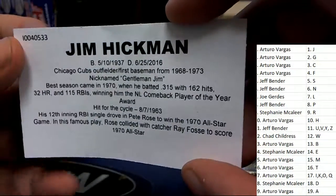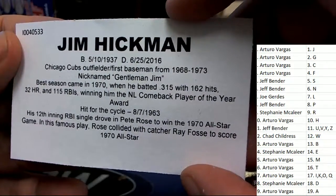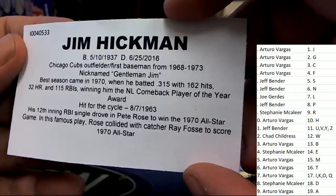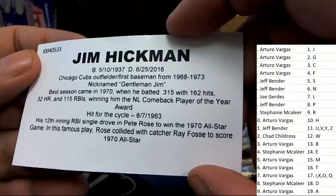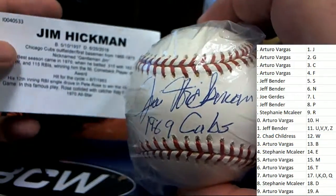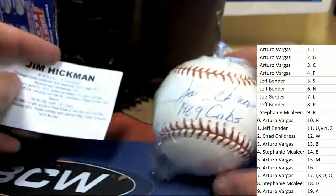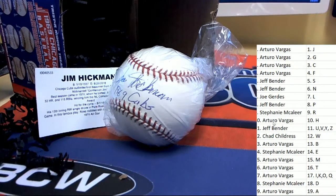It's Jim Hickman, everybody! Congratulations, Mr. Arturo. Outfielder, first baseman — nicknamed 'Gentleman Jim.' What a great nickname. He is a member of this historic ball club, hit for the cycle in '63. There's a lot of history around this player. What a great hit to have come out in the box break — neat baseball history. That's the letter H, and that's Arturo who comes away with it.